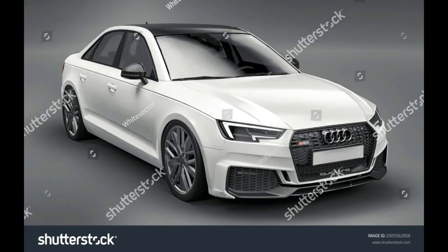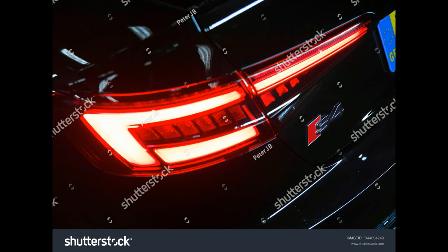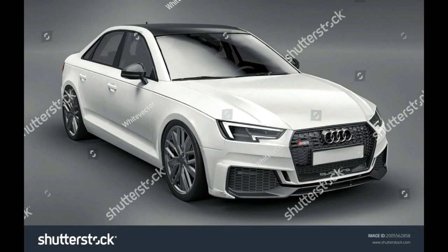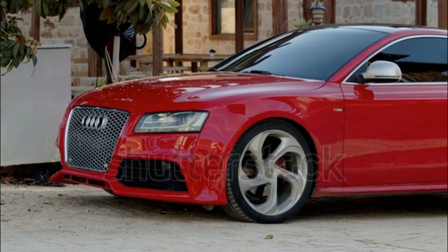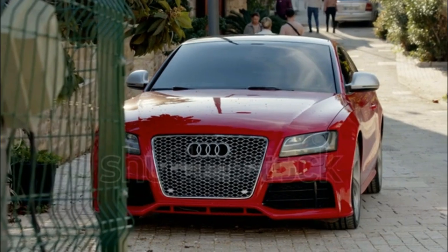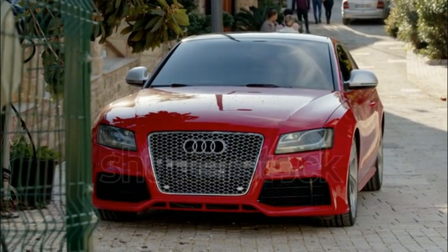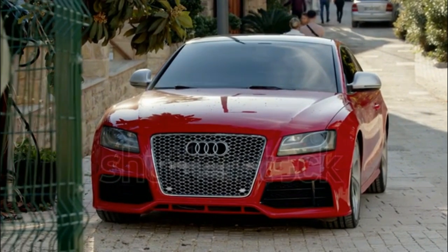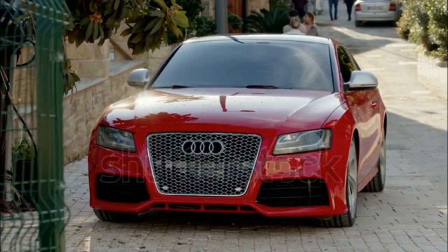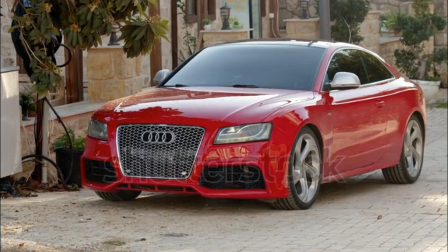Would the S4, or even Audi in general, be as well known today if not for the RS4? We think not. This superb sport sedan was sold in the United States circa 2010, powered by a high-revving V8 borrowed from the R8 supercar. A six-speed manual transmission was mandatory, and the Quattro AWD system had a rearward torque bias. It was a legendary car that helped solidify Audi's status as a true performance contender. Today, though, the RS4 is no more — at least not in the United States. For whatever reason, Audi doesn't sell the new RS4 here, sequestering it to overseas markets only.